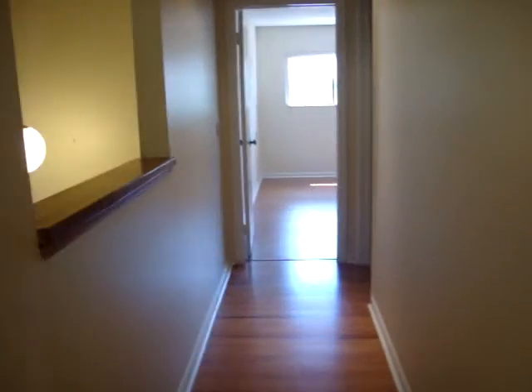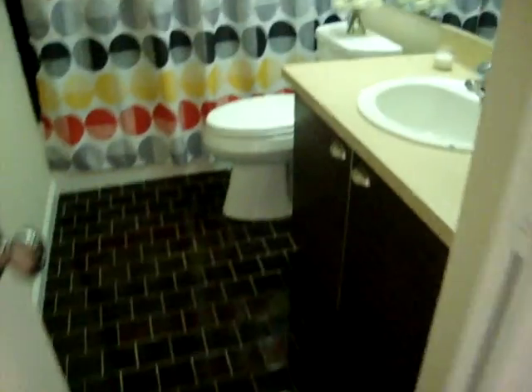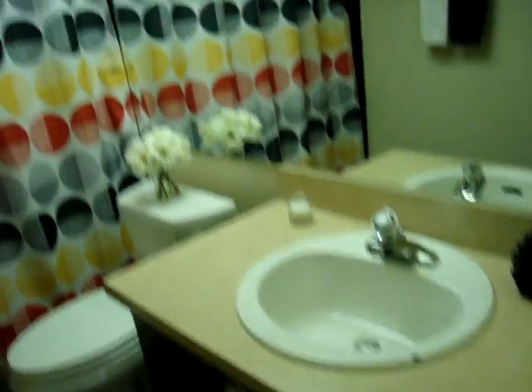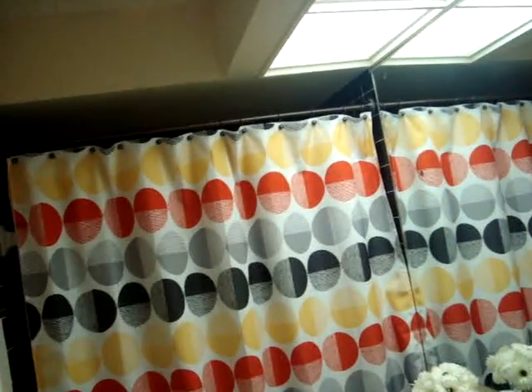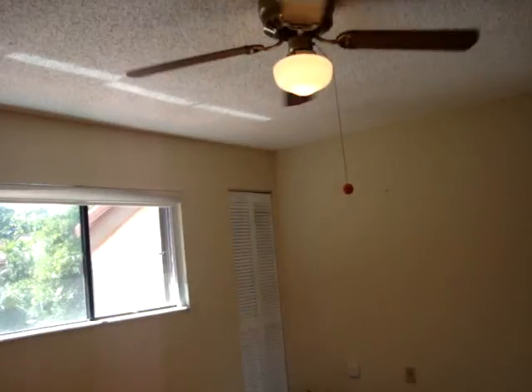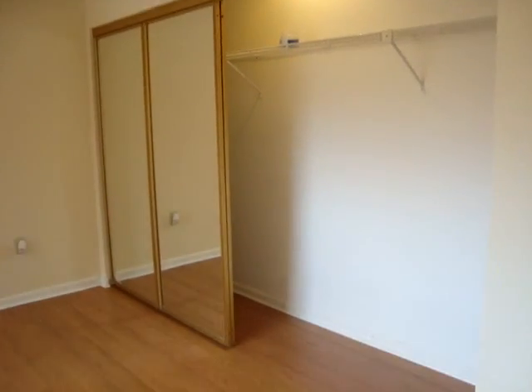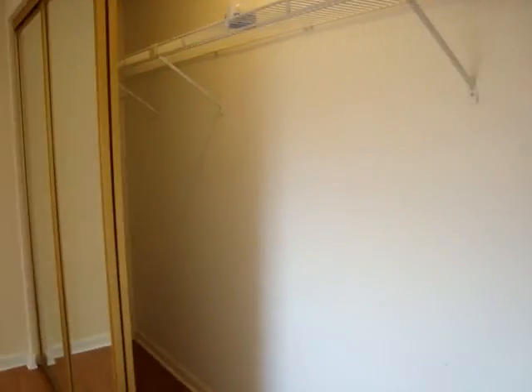Over here we're going to come to the second full bathroom upstairs — it does have a linen closet and tile throughout. And then the second bedroom upstairs also has the nice wood floors. You have a small closet there and a nice big closet over here that extends from wall to wall.